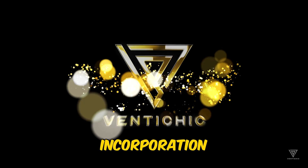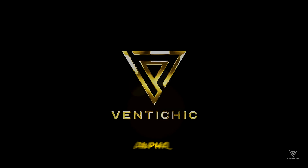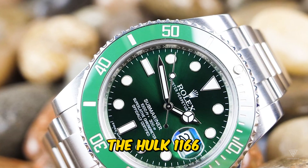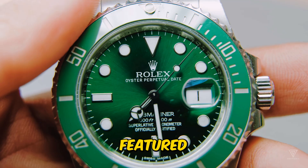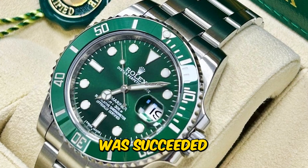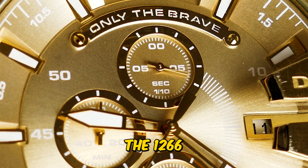Rolex's incorporation of vibrant green elements began with the 2003 release of the 16610LV, nicknamed the Kermit. Subsequently, the 2010 launch of the Hulk 116610LV featured a green Cerachrom bezel paired with the Submariner's first green dial. The Hulk was succeeded in 2020 by the re-released Kermit-inspired model, the 126610LV, boasting a green Cerachrom bezel, black dial, and Rolex's advanced 3235 caliber with a 70-hour power reserve, all encased in the classic 41-millimeter Submariner format.